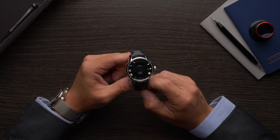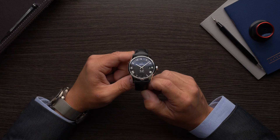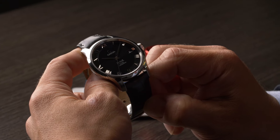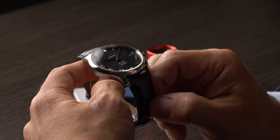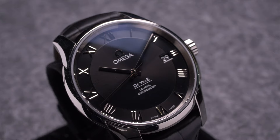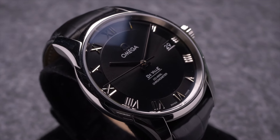Just like the Constellation lineup, the Omega DeVille collection does not contain any sports models. Instead, the DeVille collection is home to a range of refined dress watches that combine classic and timeless designs with modern materials and manufacturing techniques. Originally, the DeVille was part of the greater Seamaster lineup; however, in 1967 it became its own collection of elegant dress watches.